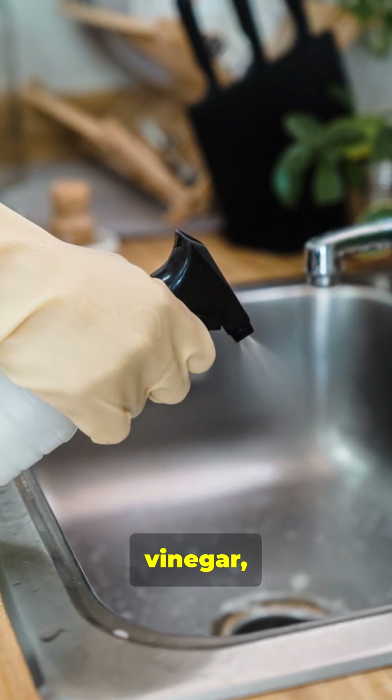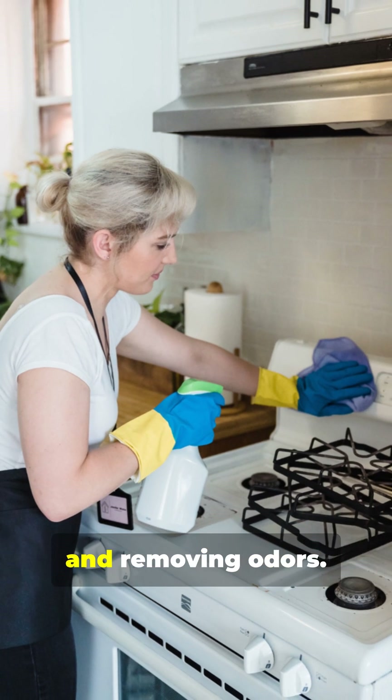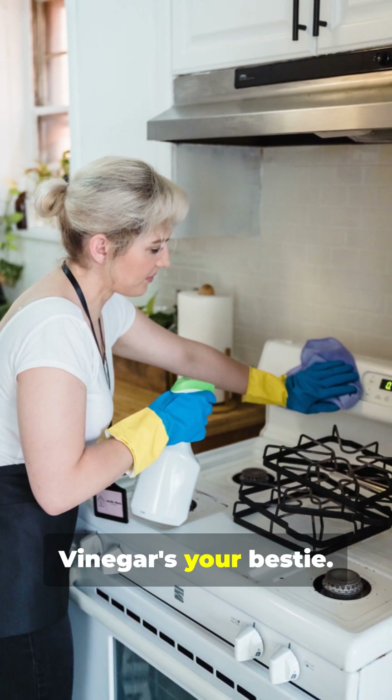On the other hand, vinegar, which is acetic acid, is excellent for dissolving mineral deposits, cutting through soap scum, and removing odors. Vinegar's your bestie — spray it on, wait a bit, and wipe clean.